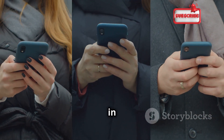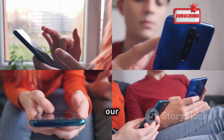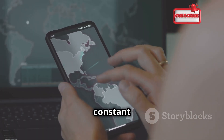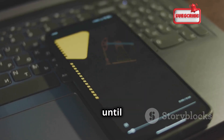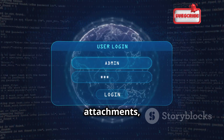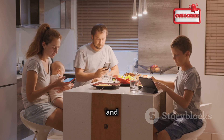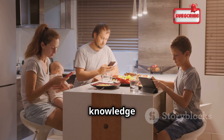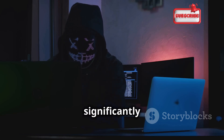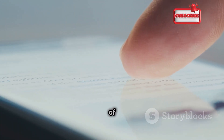In this digital age, our phones are our lifelines, connecting us to the world and holding our most sensitive information. Protecting them from threats like phone cloning requires constant vigilance and proactive measures. Don't wait until it's too late. Keep your software updated, be wary of suspicious links and attachments, and regularly back up your data. Educate yourself and your loved ones about the risks. By understanding hacker tactics and adopting safe browsing habits, you can significantly reduce your risk.